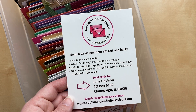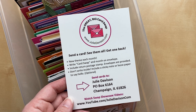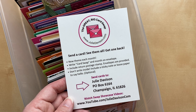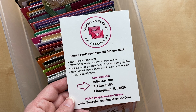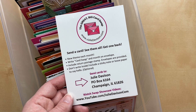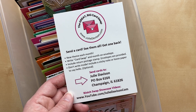A couple of reminders: when sending your cards, make sure to include a loose postage stamp to cover the return postage — I'll provide all the envelopes. Don't write inside your card. If you'd like to include a note, you can do so on a sticky note or loose paper, but don't sign the inside. The whole idea is that everyone gets happy mail back and can pass that card on to bless somebody else.